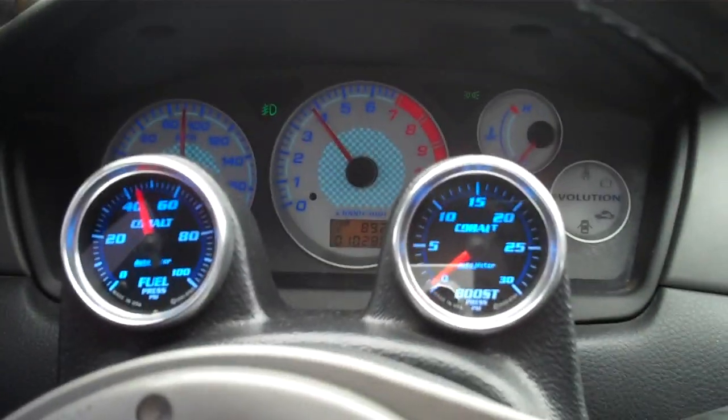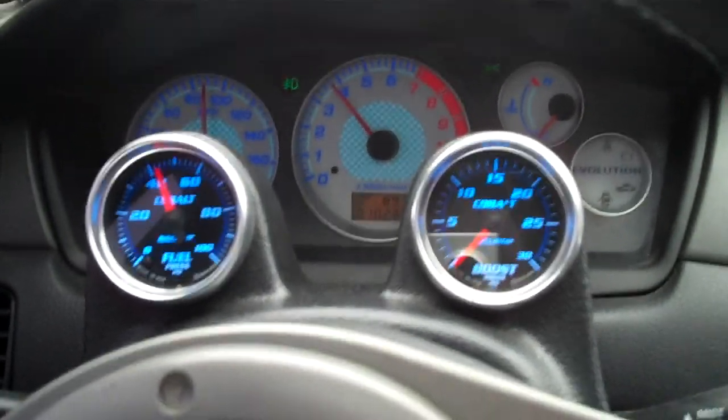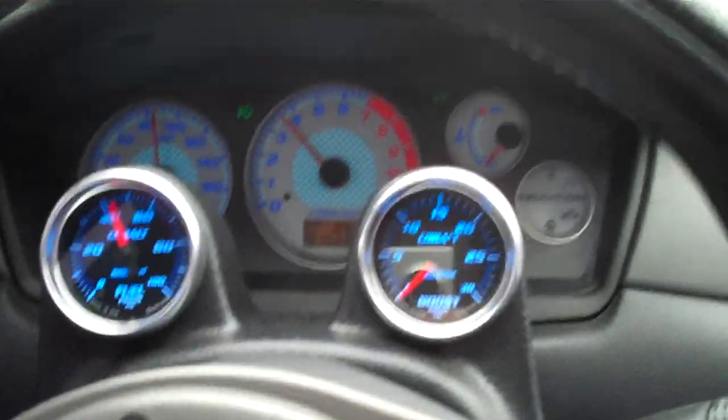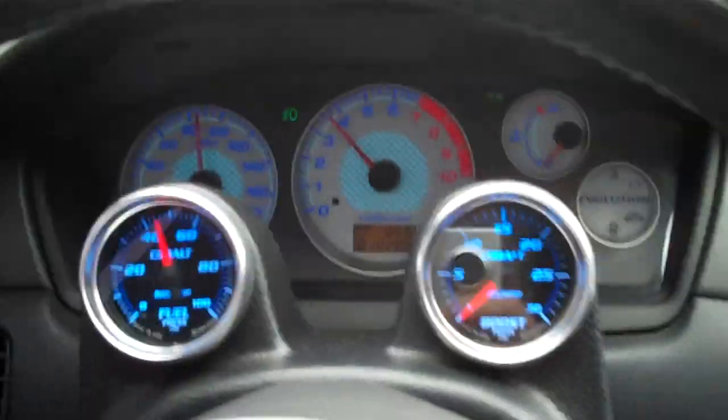I'm curious what it's going to run in a quarter mile. Could be faster than a couple of the Stage 1 turbo builds that I've been building. Stay tuned for some videos and we'll get some new info on the car. This is a 2003 Mitsubishi Evolution 8.